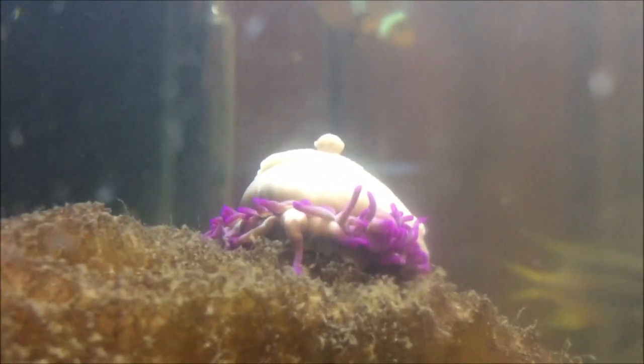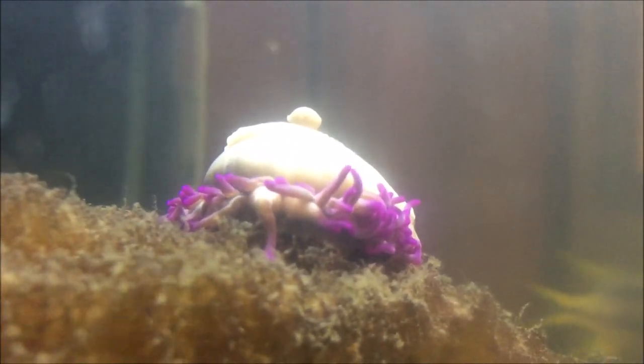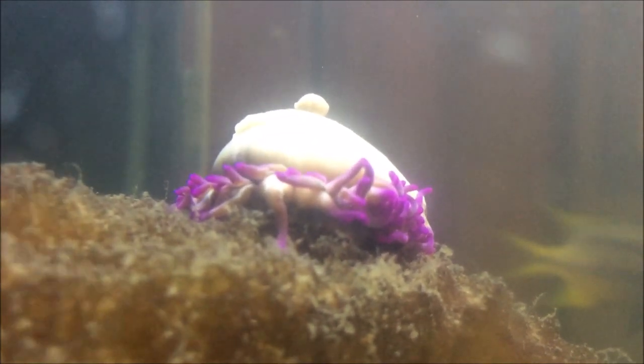It's my first ever anemone and I don't want to fail at this. I haven't had any corals before — I know this is not a coral, but any anemones or corals ever. So hopefully he makes it and does just fine. I'll keep you guys posted if he comes out more.